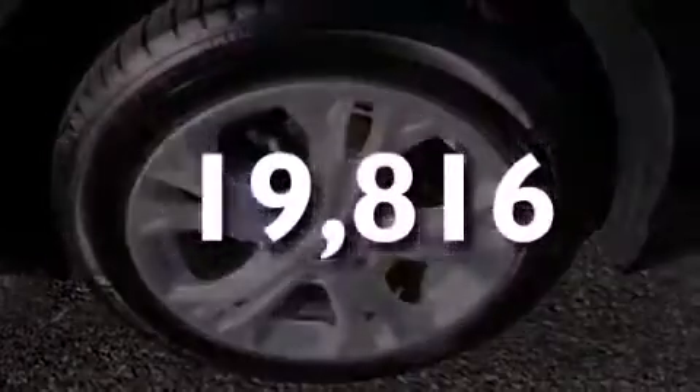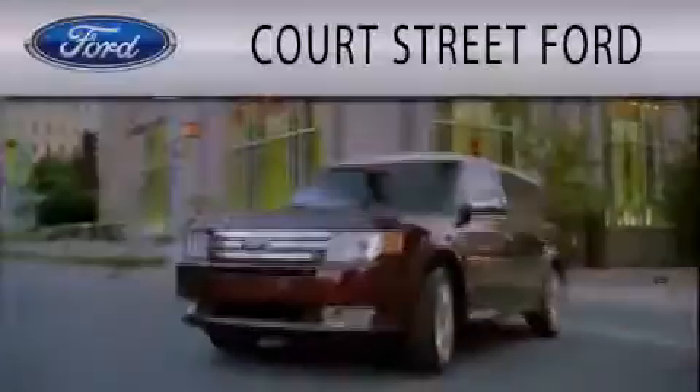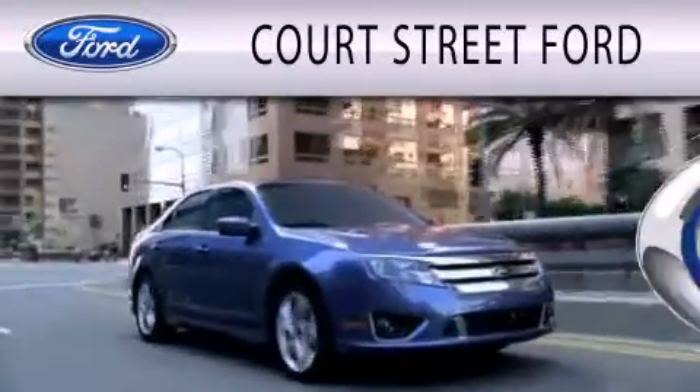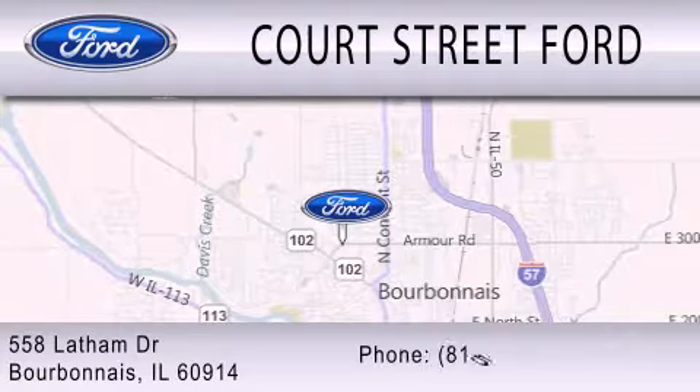Contact us today and schedule your opportunity to see this vehicle in person. Court Street Ford is dedicated to doing everything possible to ensure that the experience you have selecting your next vehicle is as pleasant as possible. We're located at 558 Latham Drive in Bourbonnet.